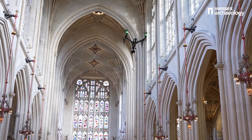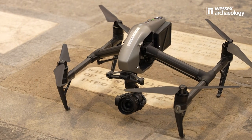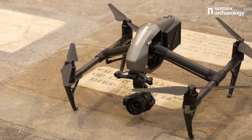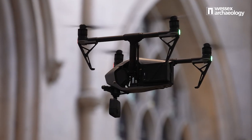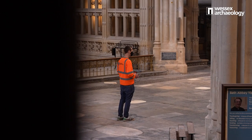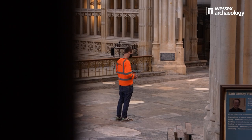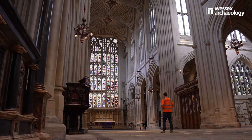We've got a mix of UAVs. The one that we've been using here has been the Inspire 2, which is quite a sizable drone, which you normally would use for sites out in fields and such, to create an ortho mosaic of the site.